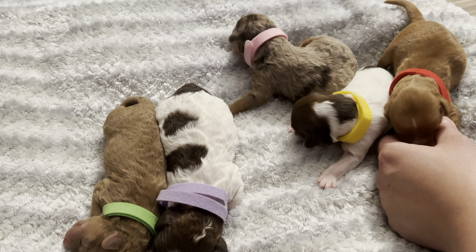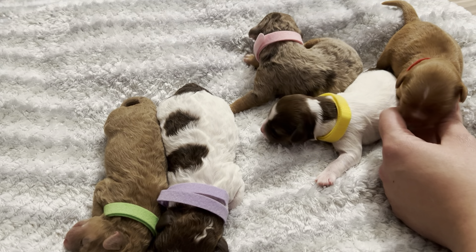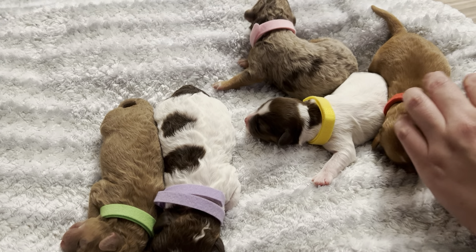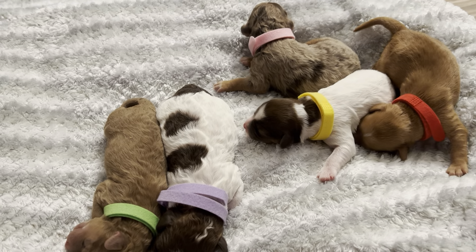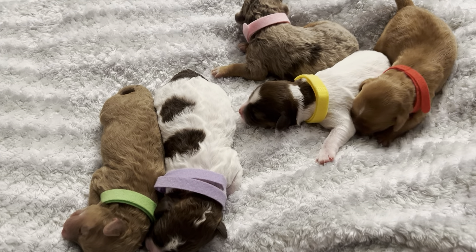Very pretty. And then we have our yellow girl, and she is definitely a tri chocolate, so she's gonna have the cheeks and the eyebrows as well.